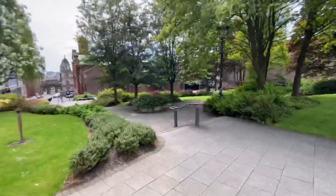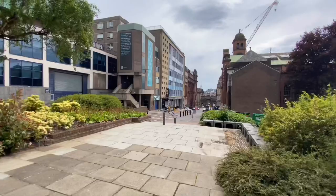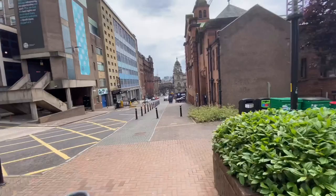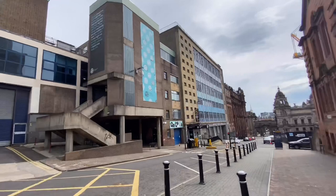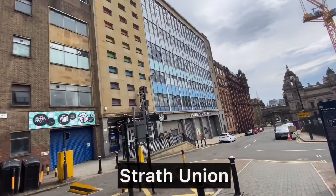On my right you can see the place where university exams are going to be held — quite big rooms. And this tall building is the Strathclyde Union, the place where you will be coming for social hangouts and events.